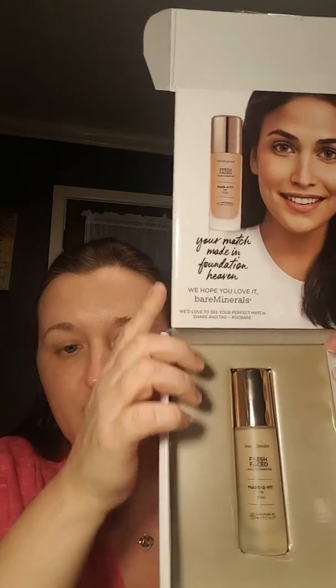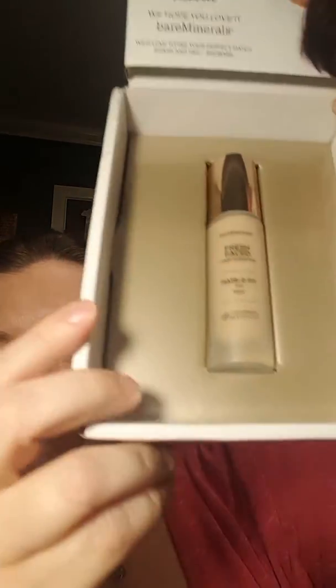This is the inside of the box that I got — it's pretty nice. And then the foundation even has my name on it, you don't see that! So excited. The bottle itself is really nice; it comes with a little lid that you pull off and it has a nice pump.